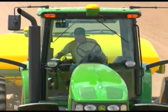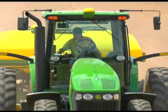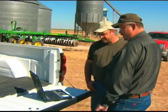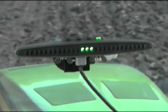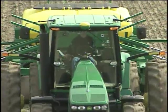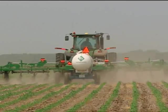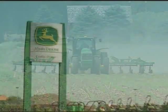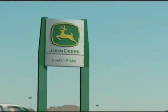With more towers going up each day, there's a strong likelihood one is covering your neighborhood. One of the greatest advantages to keeping your precision technology green is not just the quality of the products, but the quality of the support that stands behind each and every Green Star product. From entry-level manual guidance to the sub-inch accuracy of RTK, John Deere continues to develop new ways to help farmers and custom operators become more profitable. There's something to be said about that level of commitment. So see your John Deere dealer today.